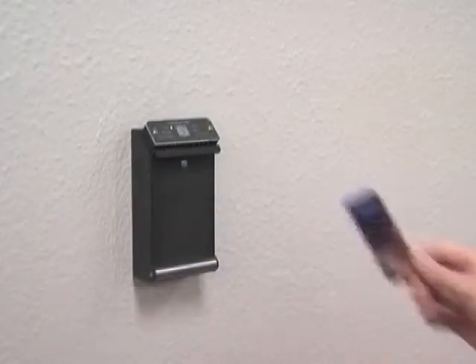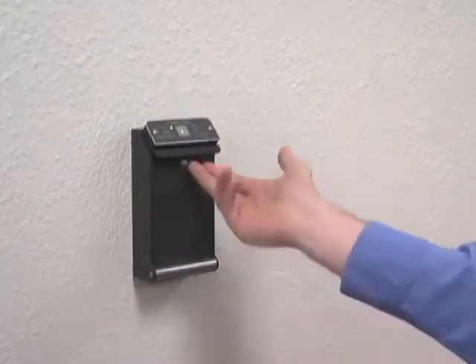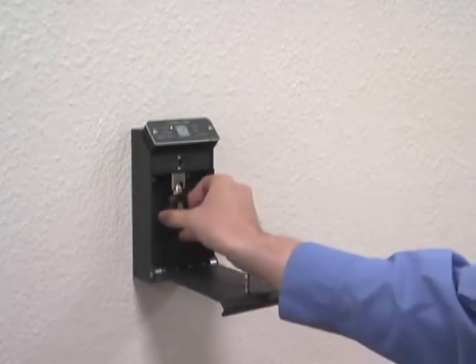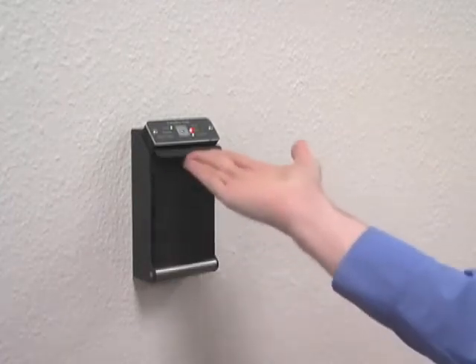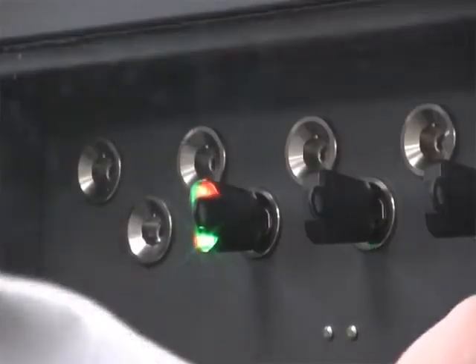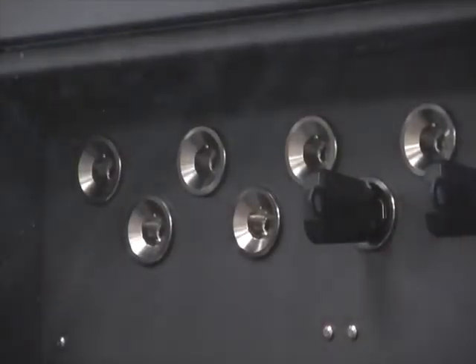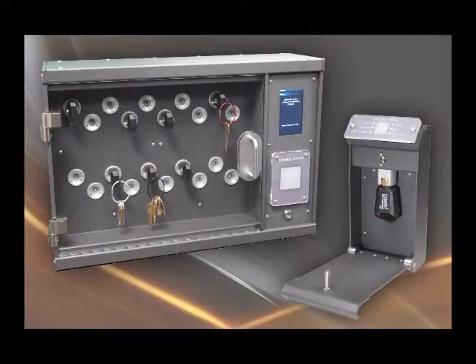When the key is returned, the access events stored in the memory of the key are sent to the CyberAudit software over a secure network. In addition, information on when the cabinet was opened and a key removed, as well as when the key was returned, is reported. CyberKey Vault holds one CyberKey and CyberKey Vault 20 holds 20 CyberKeys.